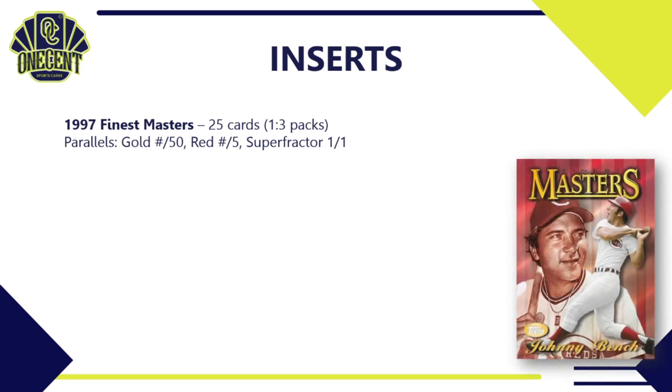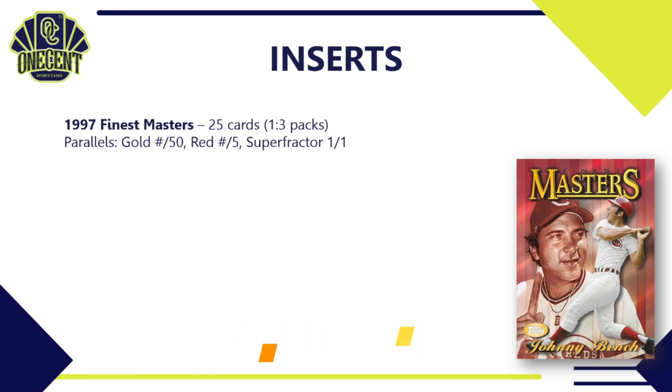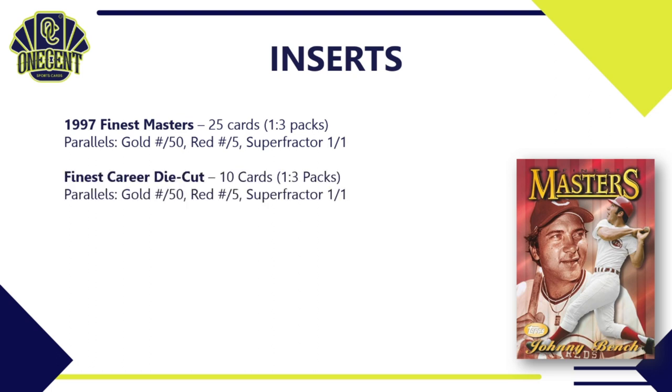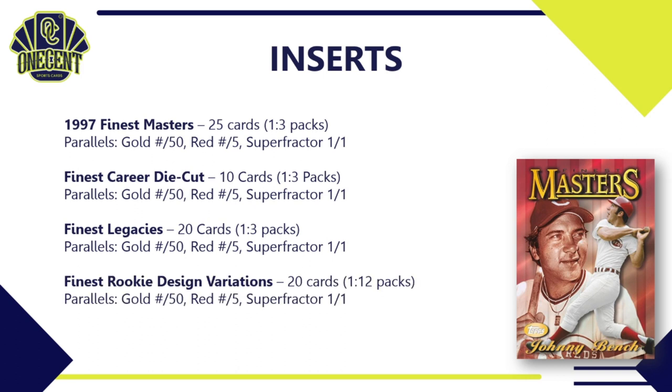For inserts: the 1997 Finest Masters subset has 25 cards landing one in three packs, with Gold, Red, and Superfractor parallels. The Finest Career Die-Cuts feature 10 Mike Trout cards, also one in three packs, with Gold, Red, and Superfractor parallels. Finest Legacies is a 20-card insert set landing one in three packs with the same parallel structure. The Finest Rookie Design Variations have 20 cards landing one per hobby box, with Gold to 50, Red to 5, and a Superfractor one-of-one.